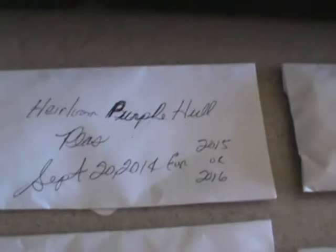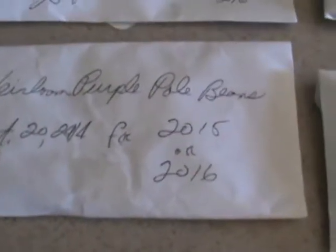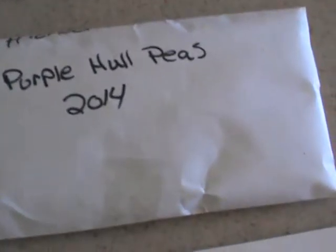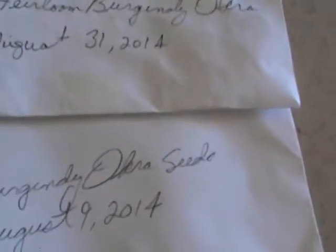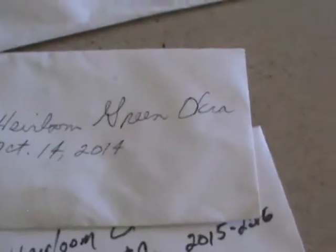Then I've got the purple hull peas, purple hull peas, purple pole beans, purple hull peas, green arrow sweet pea, then the English sweet pea, then the burgundy heirloom okra, burgundy okra, then the green pad okra right here — three envelopes.